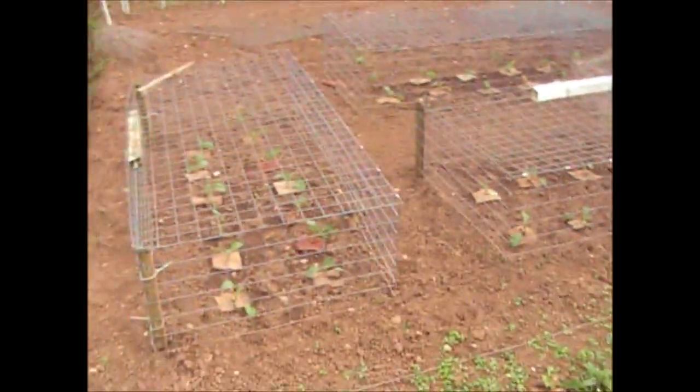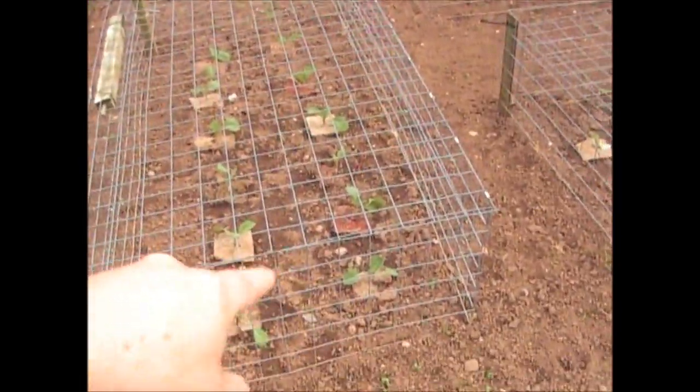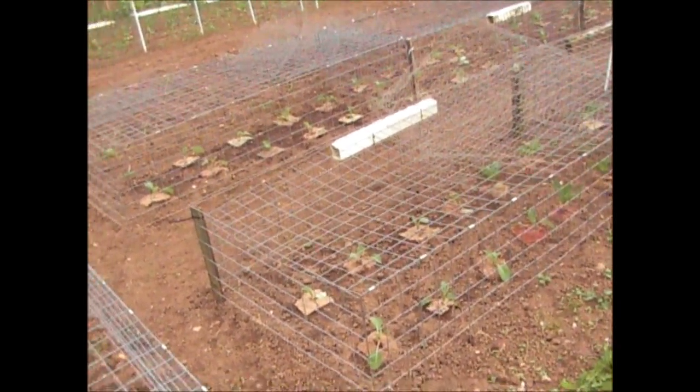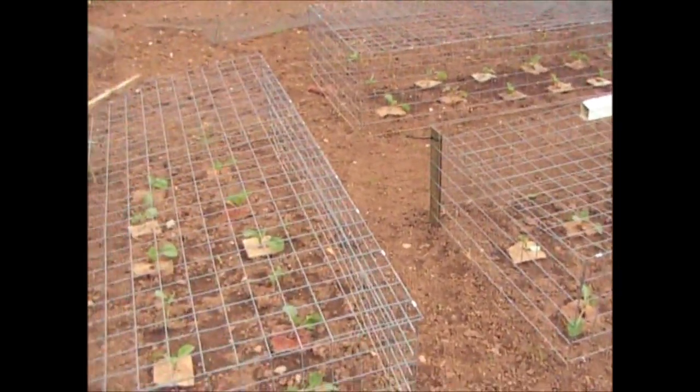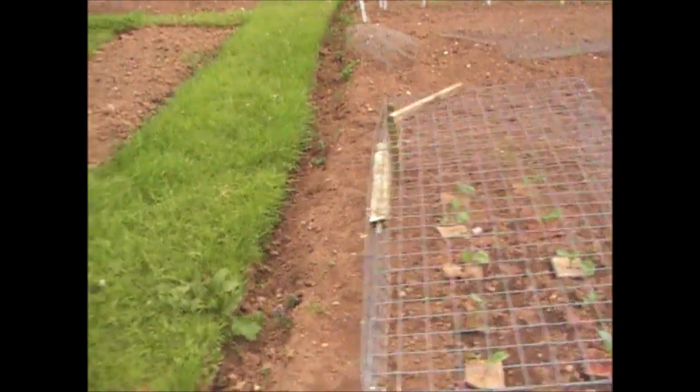That's John's plot again. He's got his brassicas — he's put some cardboard or carpet around the bottom of them. Some people do that to stop the flea beetles getting into the bottom of the brassicas, because sometimes they attack the roots.